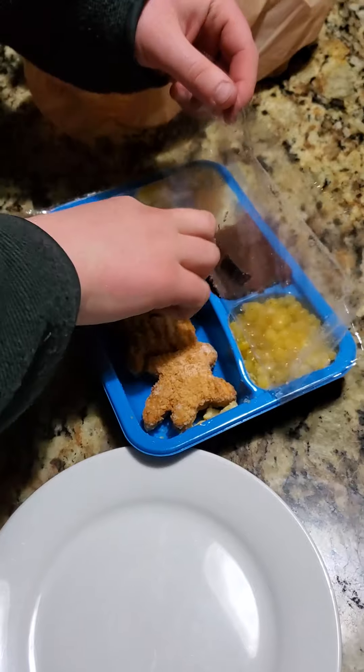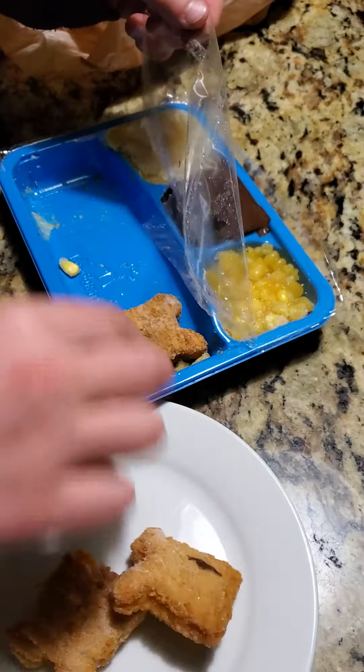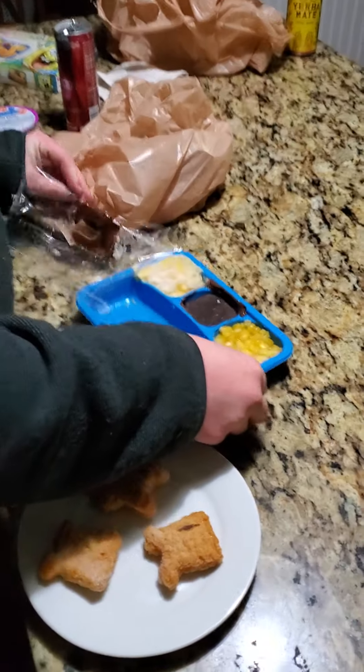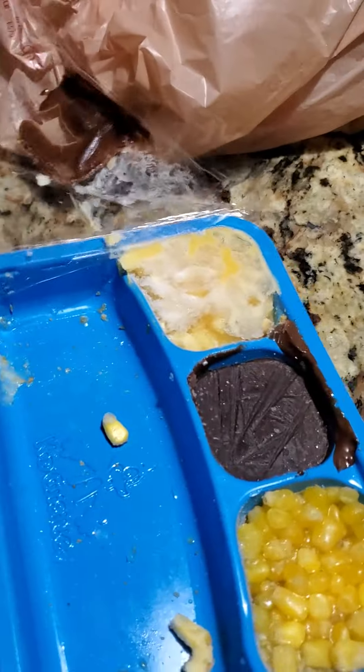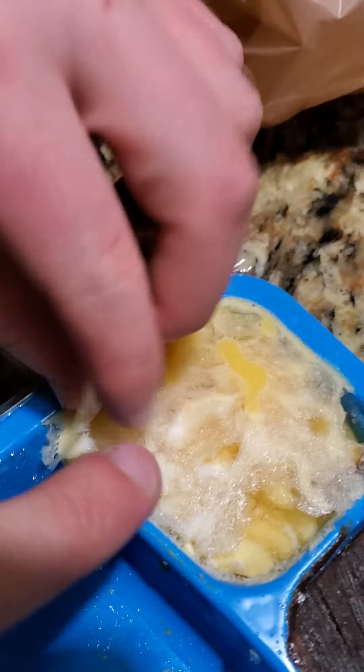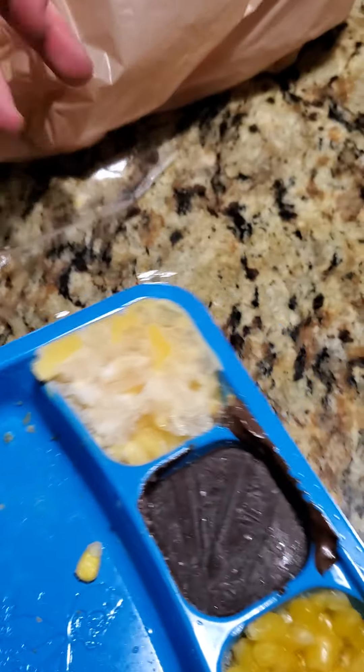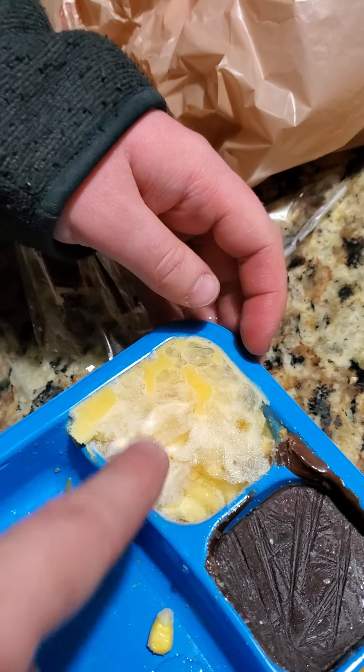We have to actually take the chicken nuggets out. Usually, you just keep them all together. Yeah, that's a little weird. It doesn't really sit well with me. Now we have to — oh my gosh, what is that? That's ice on the mac and cheese right there. I want to poke it. Poke.